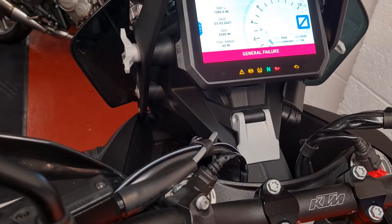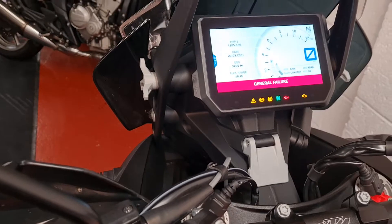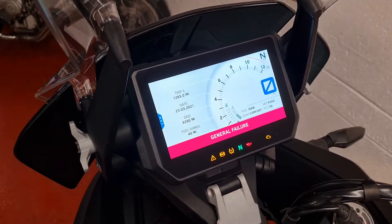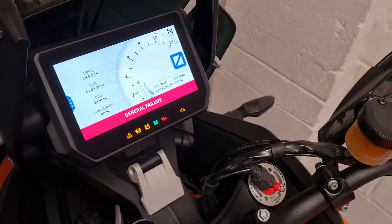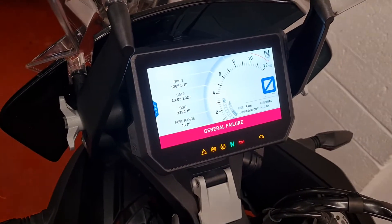Ready to race. Ignore the general failure warning — that's because I've been scrolling through trying to work out what it's got and hasn't got, and I've actually turned the heated grips on in the computer, which are not fitted to the bike. So I'll turn those off in a minute and that warning will go. Just ignore it — pretend it isn't there, save me re-videoing it.